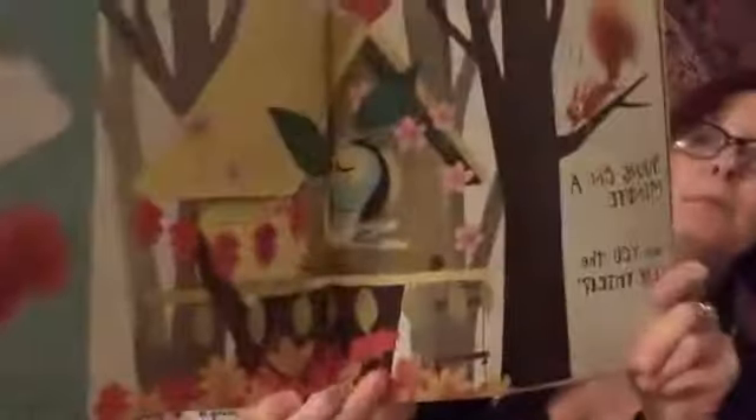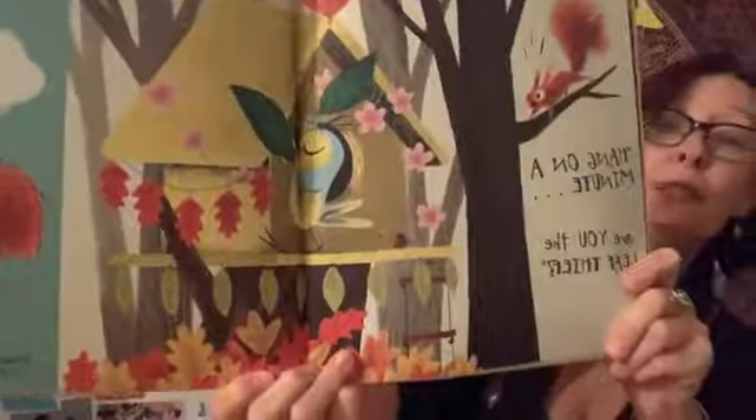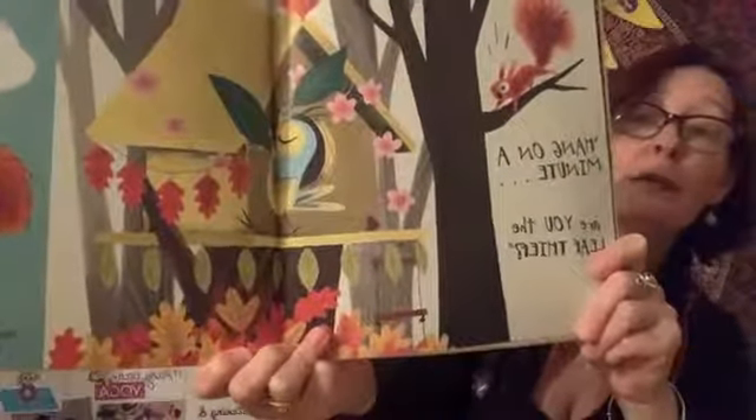Poor Bird was blamed for being a leaf thief, just because there are lots of leaves around his little bed house. Where are they? Because I've got a few things I'd like to say to that leaf thief, said Squirrel. Look around you. The leaf thief is everywhere.